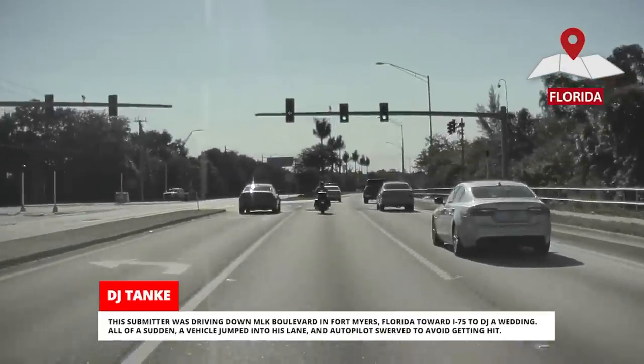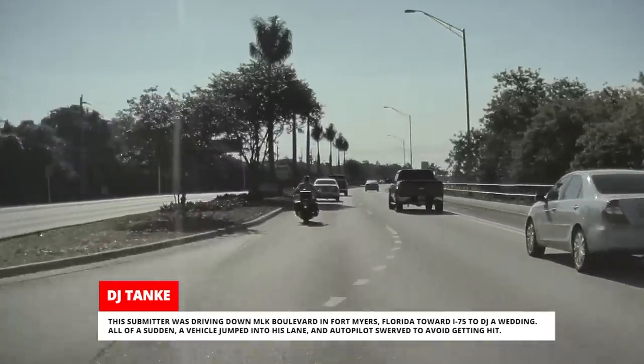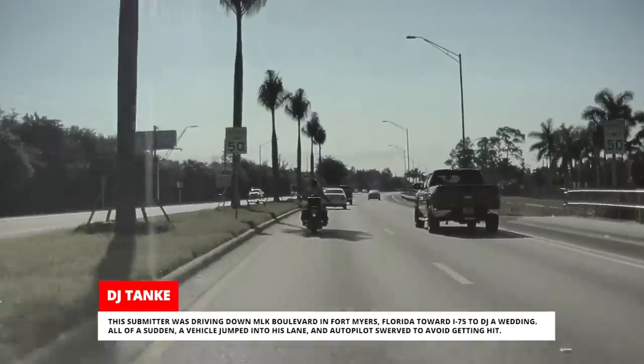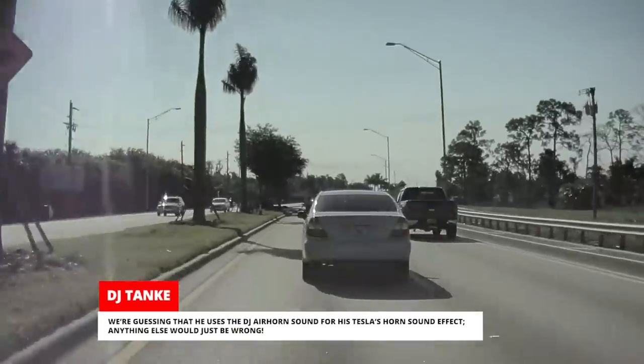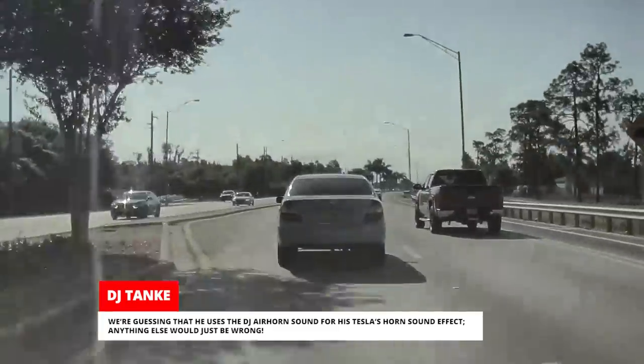This submitter was driving down MLK Boulevard in Fort Myers, Florida toward I-75 to DJ a wedding. All of a sudden, a vehicle jumped into his lane and Autopilot swerved to avoid getting hit. We're guessing that he uses the DJ air horn sound for his Tesla's horn sound effect — anything else would just be wrong.